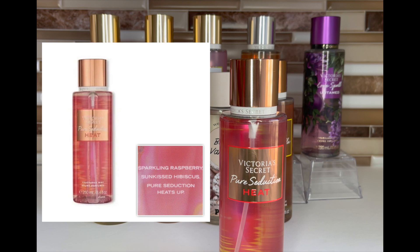Pure Seduction Heat is sparkling raspberry and sun kiss hibiscus. I love this — it's up there among my favorite Pure Seductions. The heat collection in general is my favorite flanker series of the ones I've smelled, so if you see any of the heat collection at semi-annual sale it's worth picking up. I'm not looking for this one because I already have a backup. I also did an extensive review on all the core Victoria's Secret scents, which I'll link below.